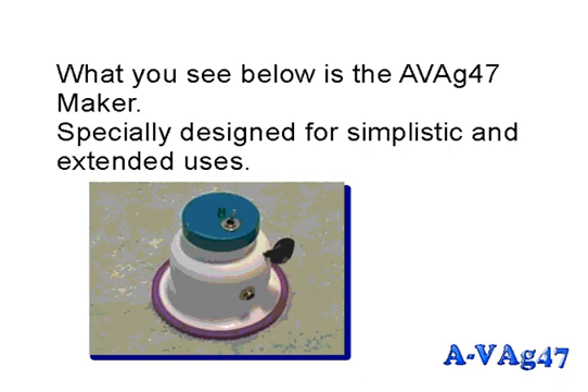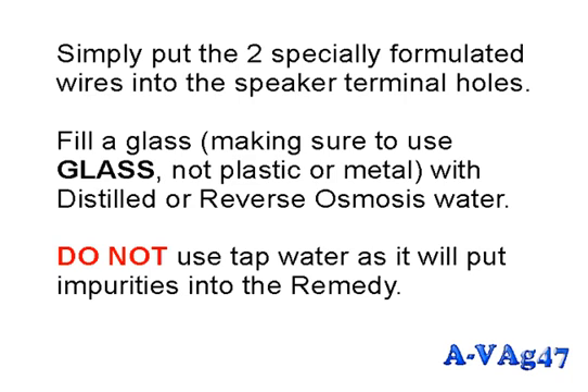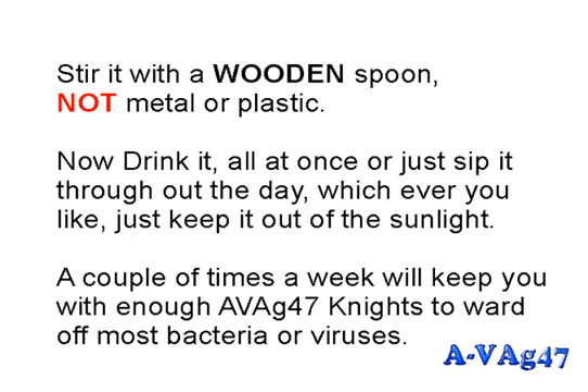What you see below is the Avag 47 maker, specially designed for simplistic and extended use. It operates off a 9-volt DC adapter purchasable from Radio Shack, or a 9-volt transistor battery — convenient when traveling. Put the two specially formulated wires into the speaker terminal holes, fill a glass — use glass, not plastic or metal — with distilled or reverse osmosis water. Do not use tap water as it will introduce impurities.